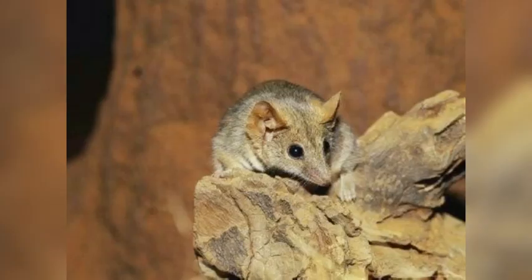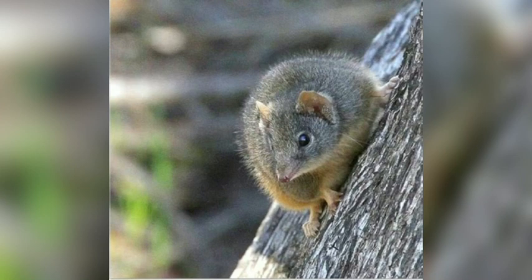As their name suggests, they store fat in their tail, which kind of looks like a lizard's tail. Their tail grows to be 3 inches long and is very rough in its texture. These animals can grow to be 3 to 4 inches long and weigh up to or less than an ounce.